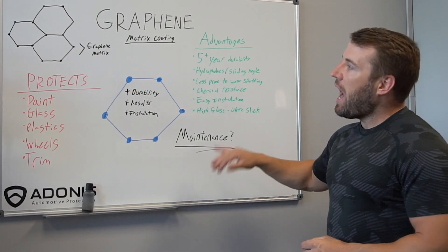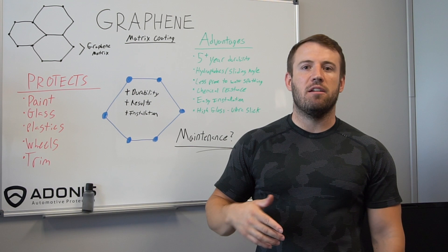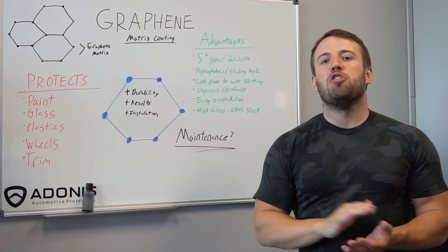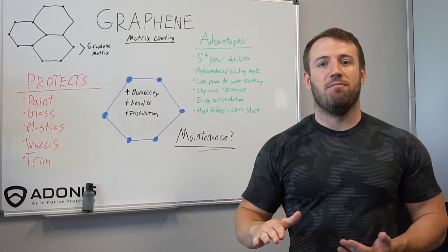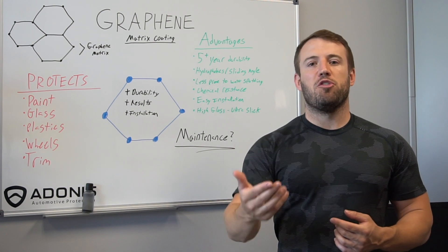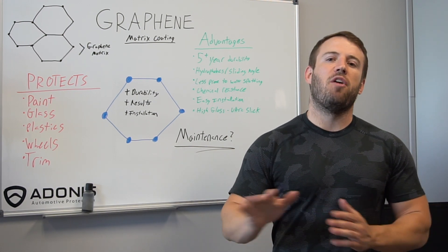Finally, the maintenance. How do you maintain this coating and can you use ceramic type ingredients on it? The answer is yes — you can use other ceramic products to maintain it, like our ceramic shampoo or Defy. Those products will work fine on it. You just want to make sure the graphene matrix coating is your base layer of protection. You can use products on top of it, but not underneath it. Make sure the surface has been properly prepped and properly installed, and follow all directions. Ceramic shampoo, Refresh, Defy — all of our maintenance products and other ceramic maintenance products work just fine to maintain it.